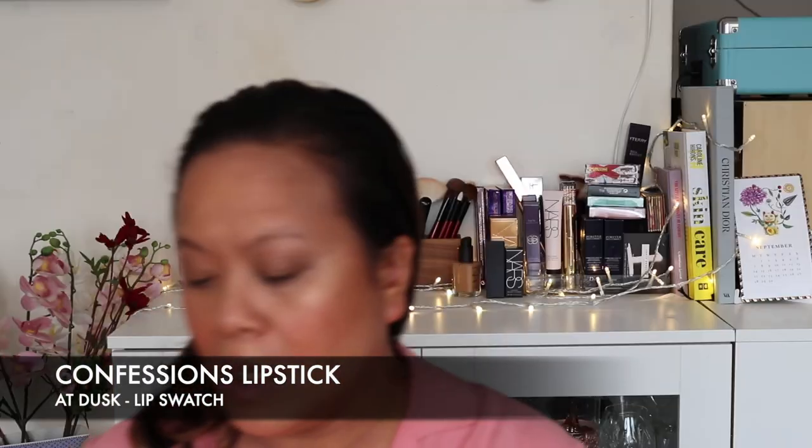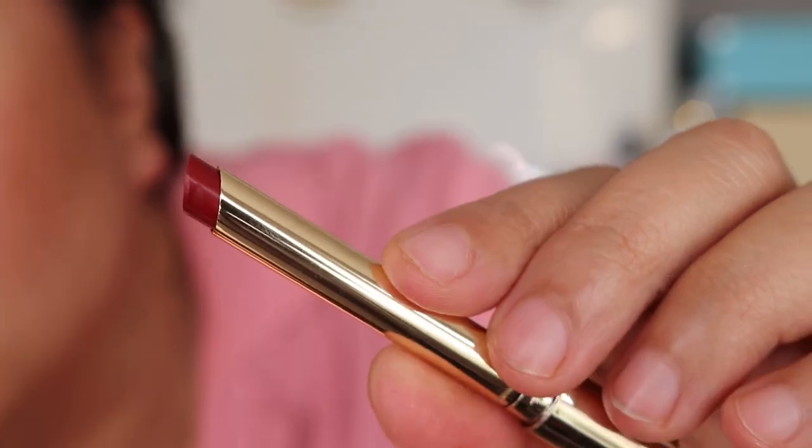Now let's go in with the lipstick. This is one of the Confessions lipsticks — the refillable lipstick duo sculpture — in the colour At Dusk. Because At Dusk looks a bit more intense I think it'll be great for the evening. I replaced the refillable part and put At Dusk in so I can apply it easily. At Dawn is more of a natural colour, but At Dusk is much more of an evening colour. Let's see how it looks — and here it is.